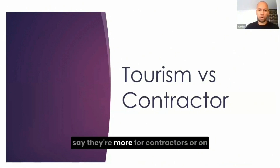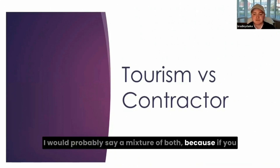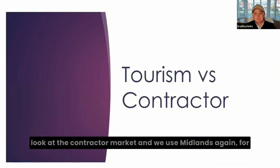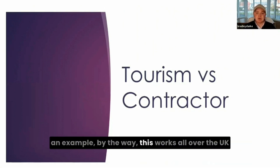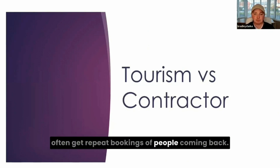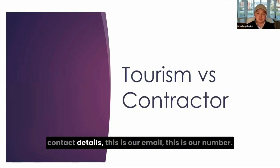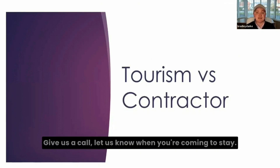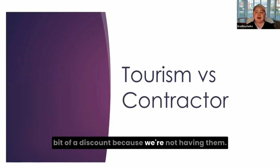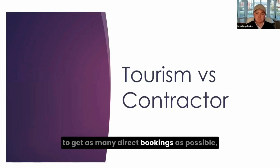With direct bookings — would you say they're more for contractors or on the tourism side? I would say a mixture of both. If you look at the contractor market — and we use the Midlands as an example, though this works all over the UK and all over the world — when you're dealing with contractors, you'll often get repeat bookings and people coming back. So in all of our apartments, we have a notice that says: if you'd like to rebook, here are our contact details — give us a call, let us know when you're coming to stay. We can give you a little discount because we're not paying OTA fees like Airbnb and Booking.com.